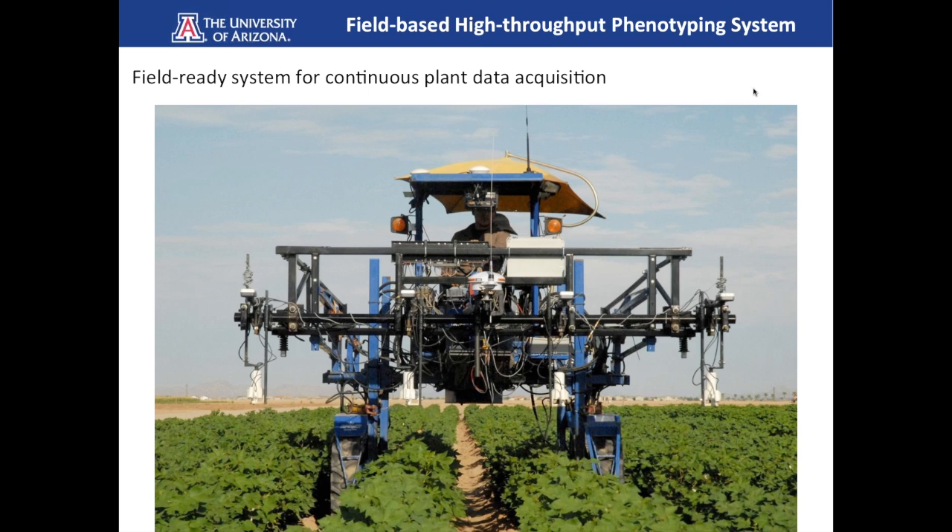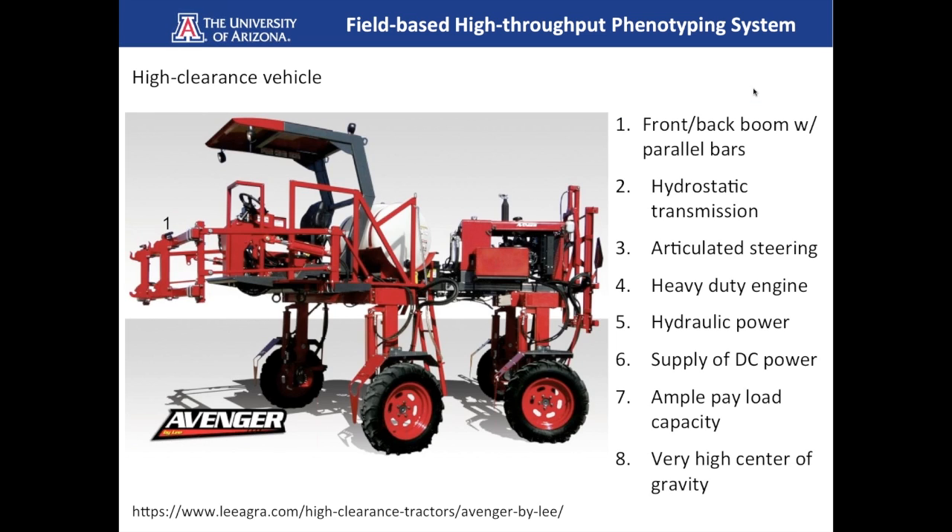To set the context in image form, this is a field-ready system we developed here in Arizona for continuous plant data acquisition. As you can see in the picture, there's a driver moving this vehicle through the field, and in the front there are sensors and all kinds of instrumentation mounted. We're going to be describing what you see in this picture and also the operational side from the software perspective.